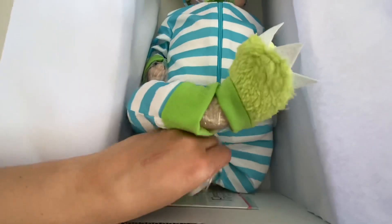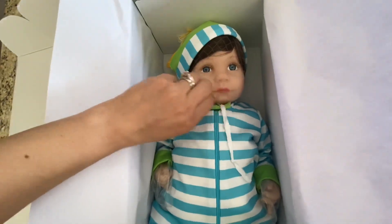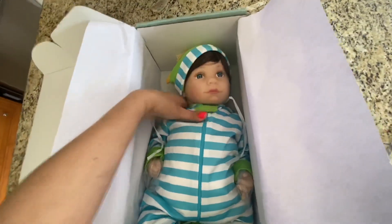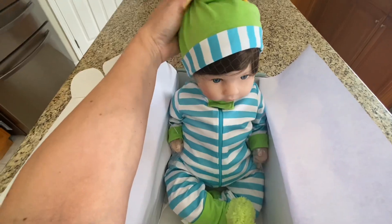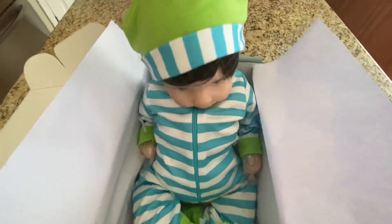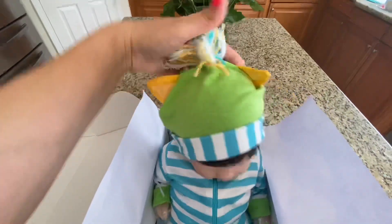I'm gonna try him — he has a scent, like a baby powder scent, but it is kind of strong. It's not necessarily an odor I really like, but I do like the baby to be a little scented, so hopefully that wears off a little bit because it is a little strong.